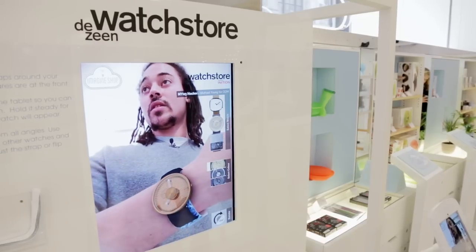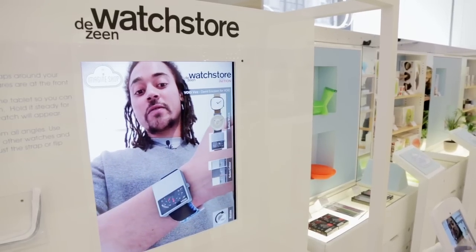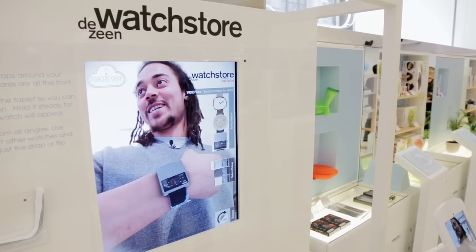Dezeen are very forward thinking in employing this technology, especially for Dezeen watches. In the future, hopefully people will download the app, have a webcam or just their tablet, and be able to try on the watch at home before they purchase online. I am getting this one for sure — that's me, that watch.